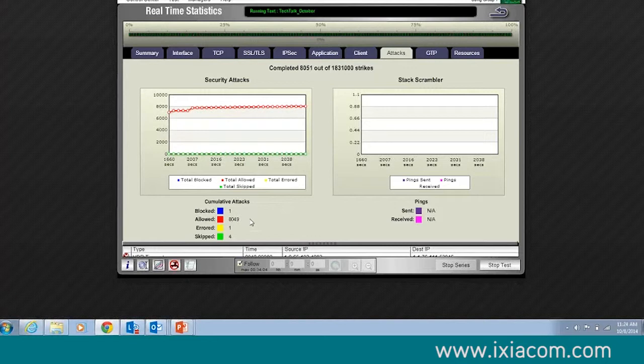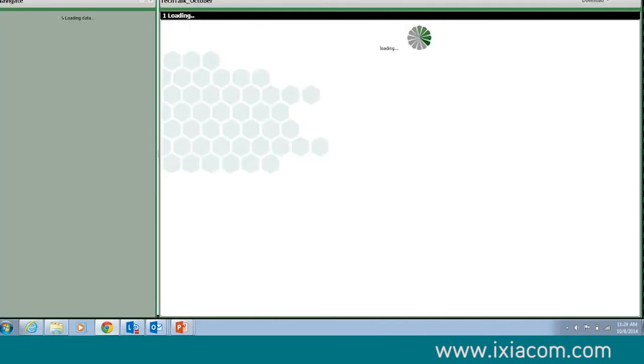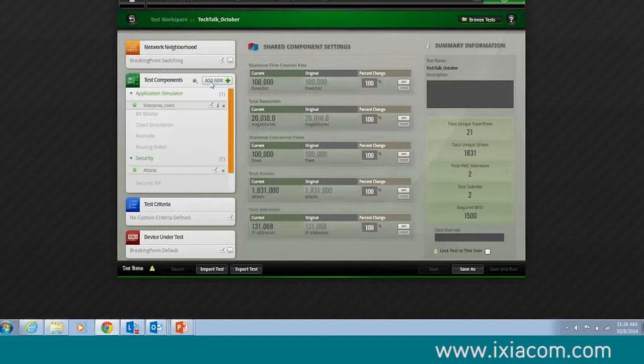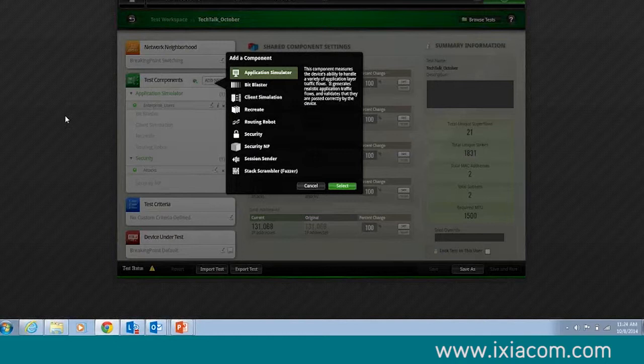It's crucial that we create testing scenarios and really put devices and solutions through their paces in order to evaluate risk — knowing at what level it can block every attack and at what level things start to slip by. Knowing these different metrics is crucial. This is our graphical user interface. I really like it because it's very drag-and-drop and gives you high-level stats. In one solution, I have nine different types of tests I can drag in: apps, low-level traffic generation, bit blasting, talking to real servers, recreating PCAPs, routing traffic, and exploits. Security NP — we've moved all of our malware into the same engine generating our apps, so now I can send malware at very high rates.